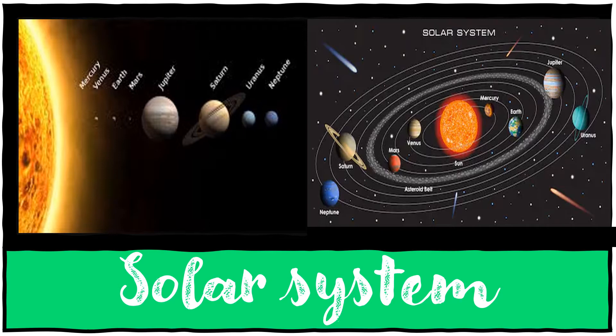The four inner rocky planets are Mercury, Venus, Earth, and Mars. On the far end of the asteroid belt are four giant gas planets which we call Jupiter, Saturn, Uranus, and Neptune. These planets are much bigger than the Earth but they are very light for their size, and they are mostly made of hydrogen and helium.